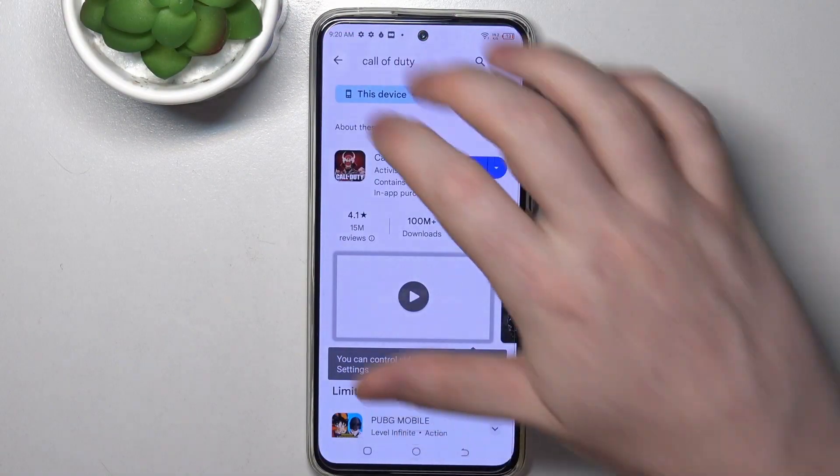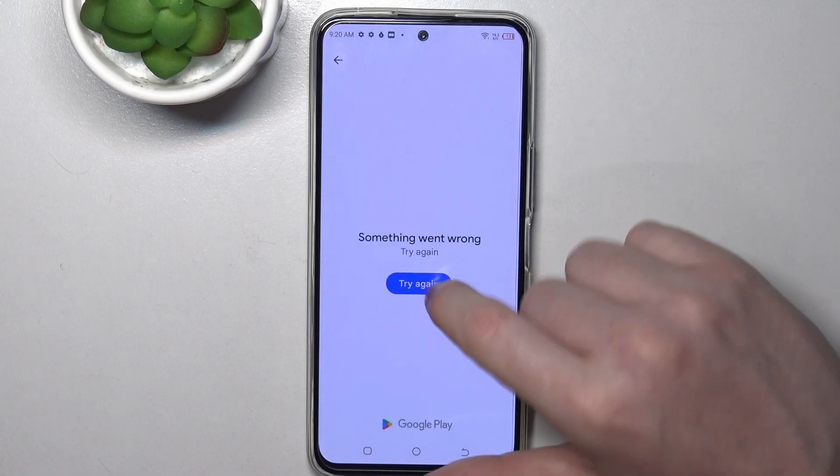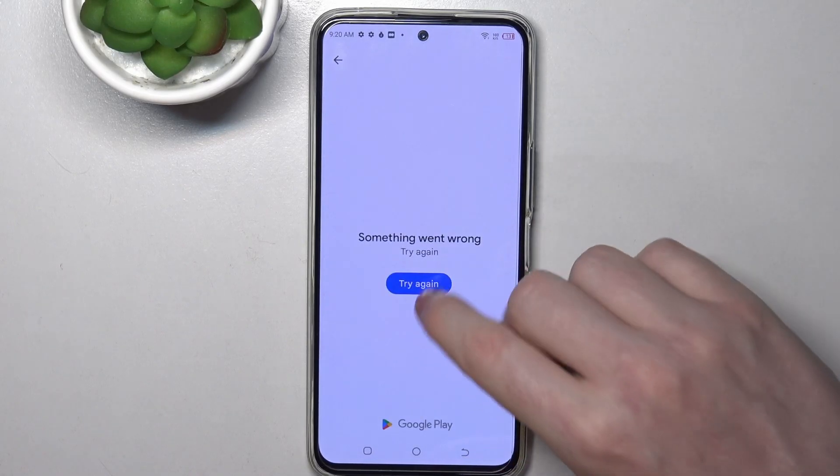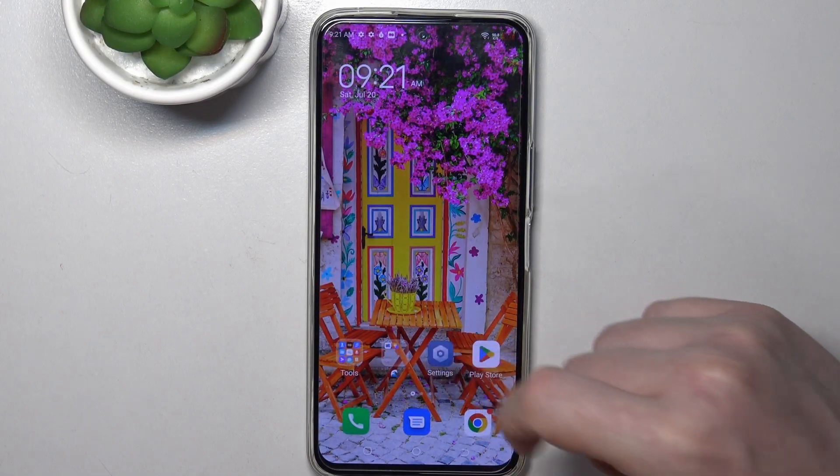To do this, first let's open our Google Play Store. Here we'll try to download something — we'll go for this app, and yet we can't even access the app page.